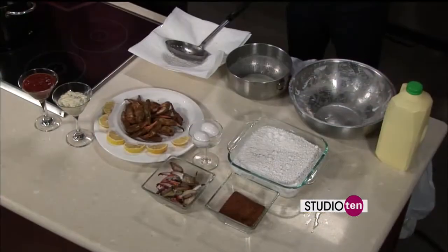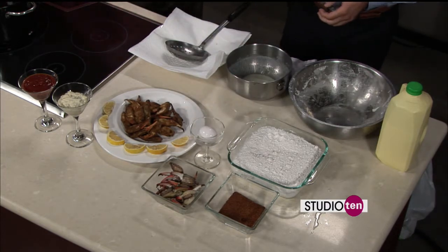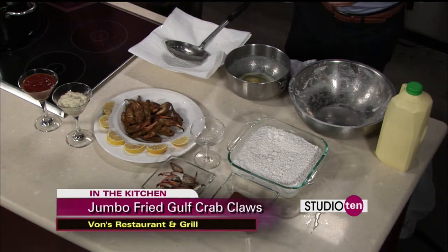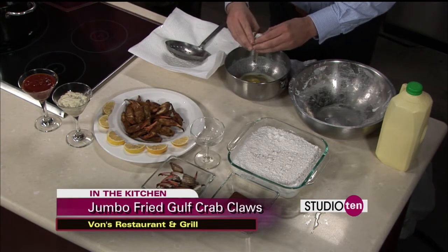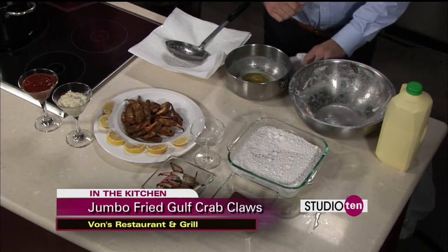Speaking of seafood, we are making the Crab Claws. What's the first step to get started today? The first step is we're going to go ahead and make a dredge. Start off with some good farm fresh eggs. We're going to do about a pound of claws today. I get my claws from Dana Seafood in Bayou Labatria — a good friend of mine, number one in crab, absolutely superb. Keep her in mind as well.